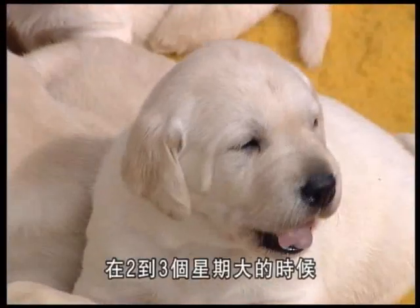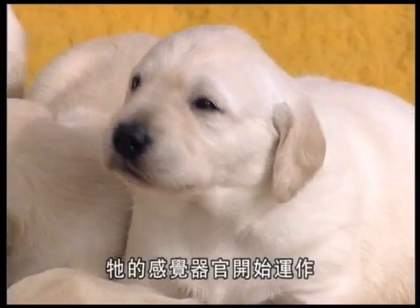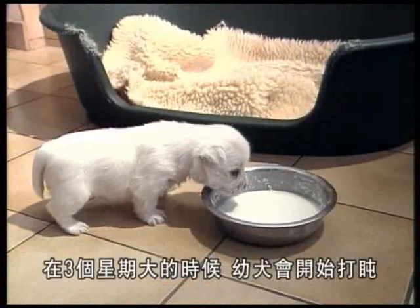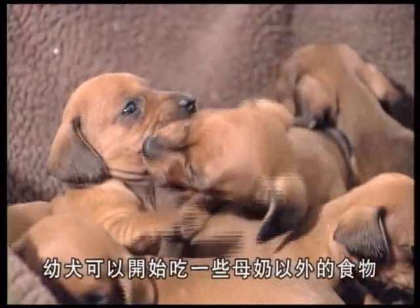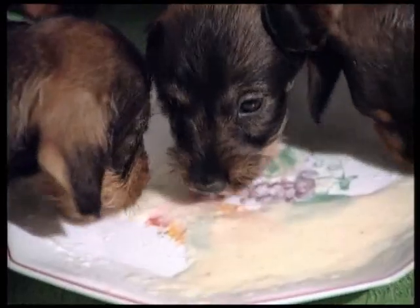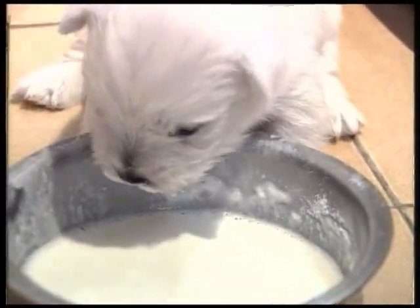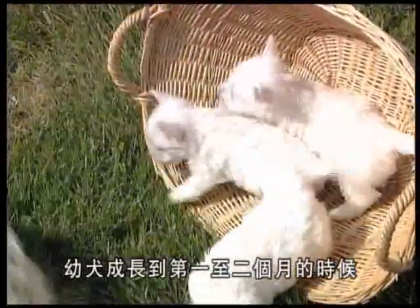At between two and three weeks of age the puppy starts to wake up — his eyes open and his senses begin to operate. He sleeps less now, and at around three weeks old he begins lapping. This is the moment to offer him something other than his mother's milk.